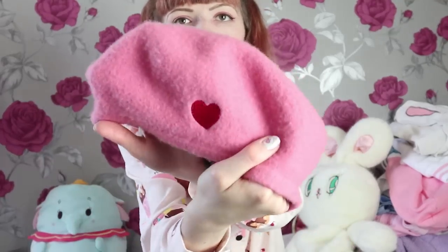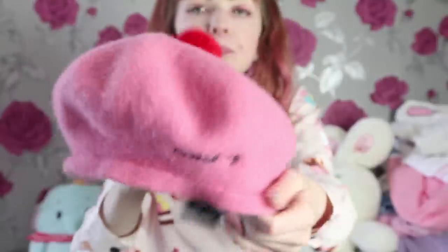Now for some accessories — just three, but I thought I'd show you anyway. First up, in my first ever YouTube video I wore this Lazy Oaf 'Messed Up' beret. I was super lucky — I got it for about £15, but I've seen them go for around £100 now. I love the pink and red, it's got a cute little pom pom and 'Messed Up' stitched on the back. I bought it the second it went up on Depop and even the seller said I was quick.